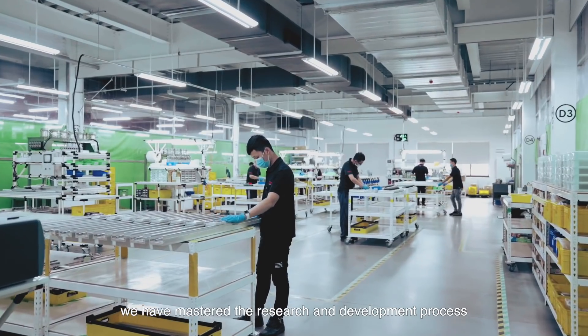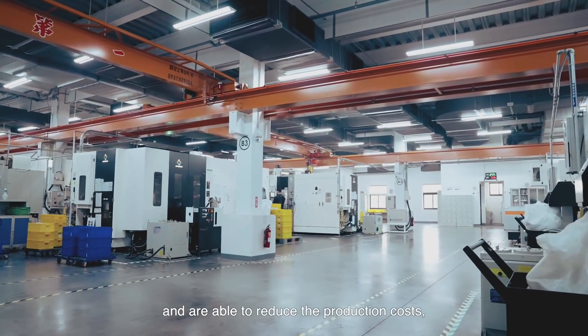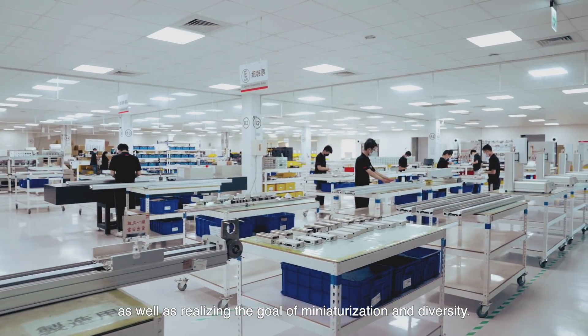More importantly, we have mastered the research and development process of core components over the last decade, and are able to reduce production costs, as well as realize the goal of miniaturization and diversity.